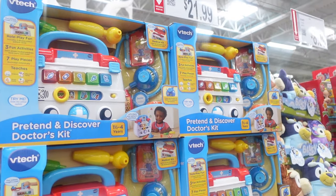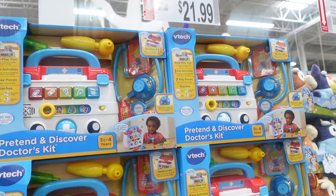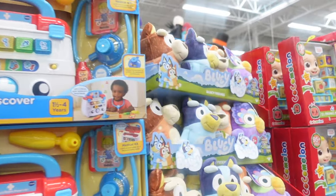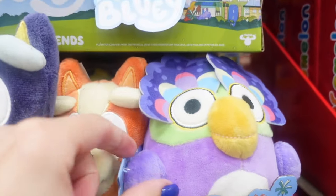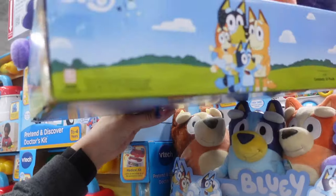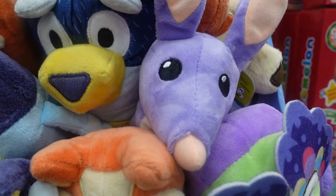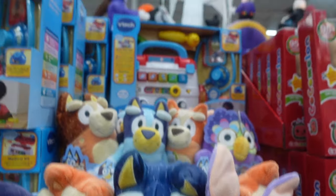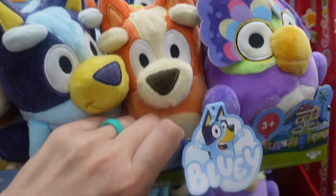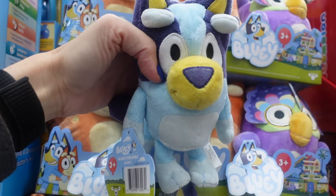We'll take a look at some toys since we're looking at Christmas decor — might look at things to get your kids for Christmas. $21.99 for this pretend and play doctor's kit. We have some Bluey toys — I don't know who this character is, let me know in the comments down below. It comes with a bunch of characters. Oh, Bluey plush — $8.99 individually.